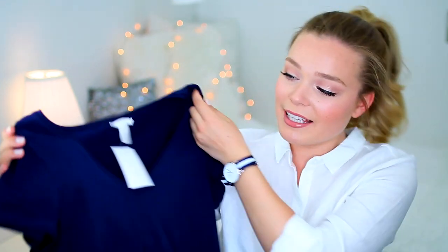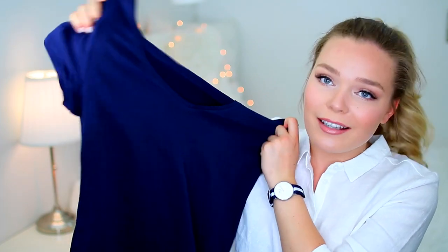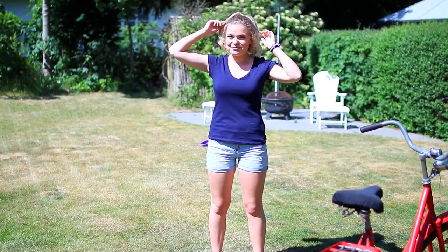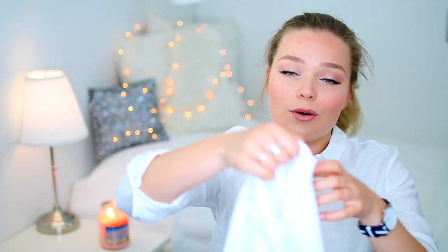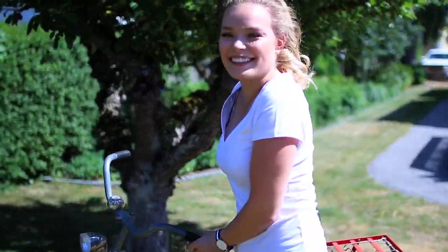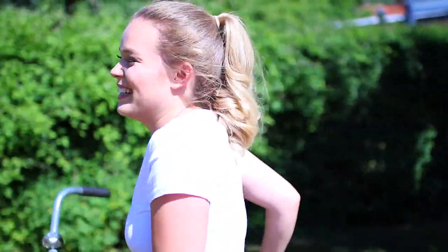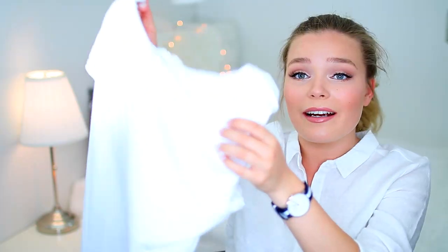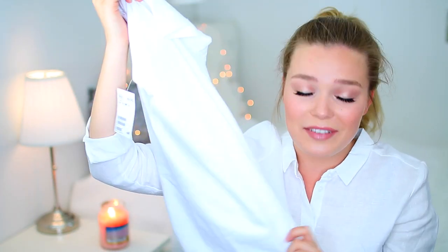I love H&M for their basic clothing. First of all, I just got two basic t-shirts because you can never go wrong with a basic v-neck t-shirt — cotton. It's a staple, you can wear it with everything. So I just got a simple navy blue one. Navy blue seems to be one of my colors this year, as well as white, so I just got a basic white t-shirt. I think I'm going to go back and get some more of these because you can literally wear this with everything.